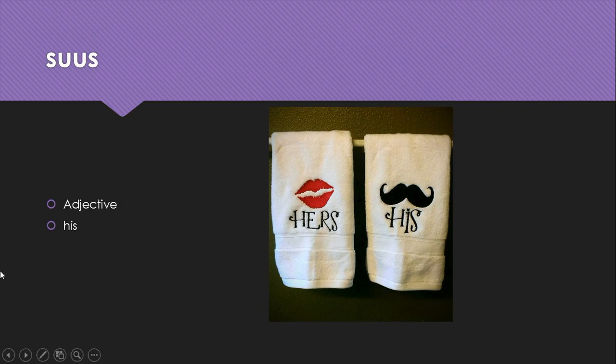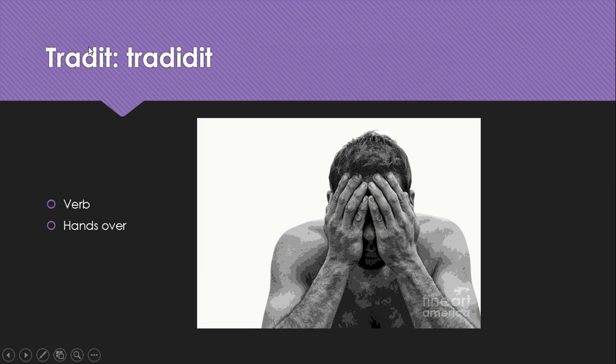Suus is an adjective meaning his — and obviously if you made it sua, it would be hers. Trado, tradidit is a verb meaning hands over. Think of the word 'trade' where you hand over stuff for other things. And that's the end of it. If you guys have any questions, feel free to leave them in the comments, and thanks for watching.